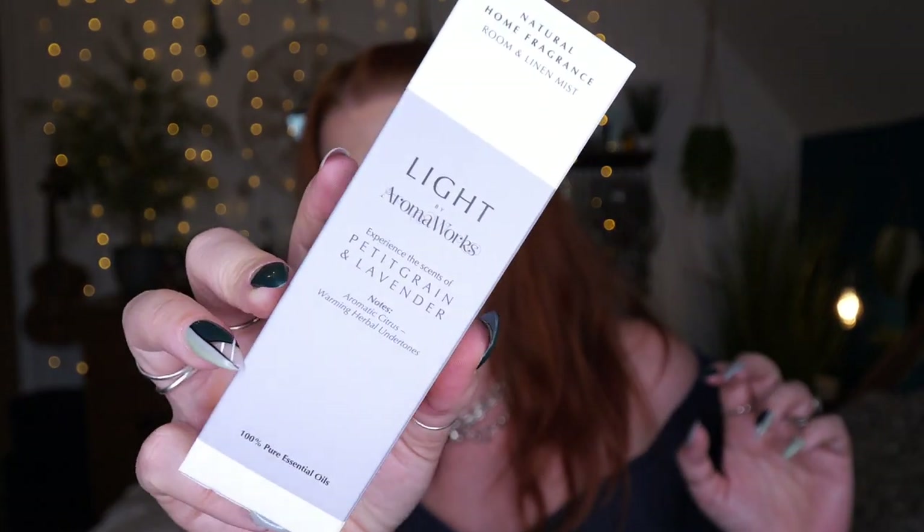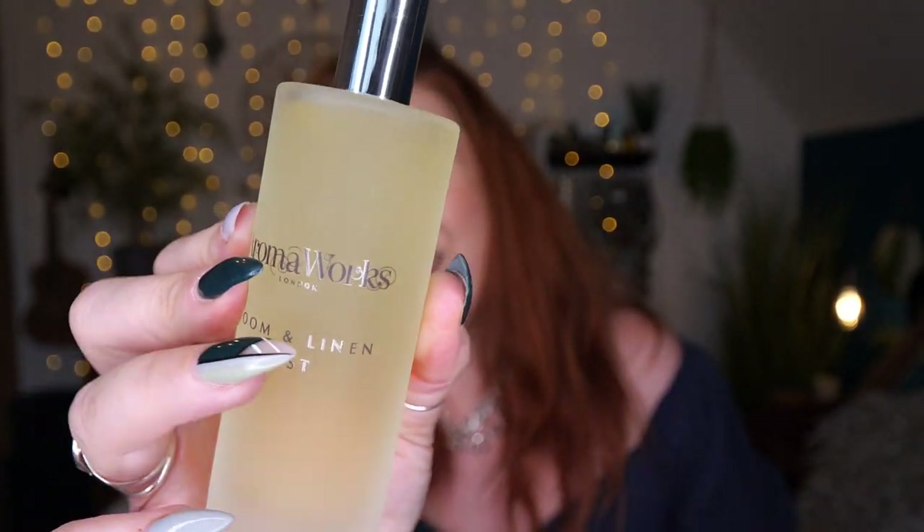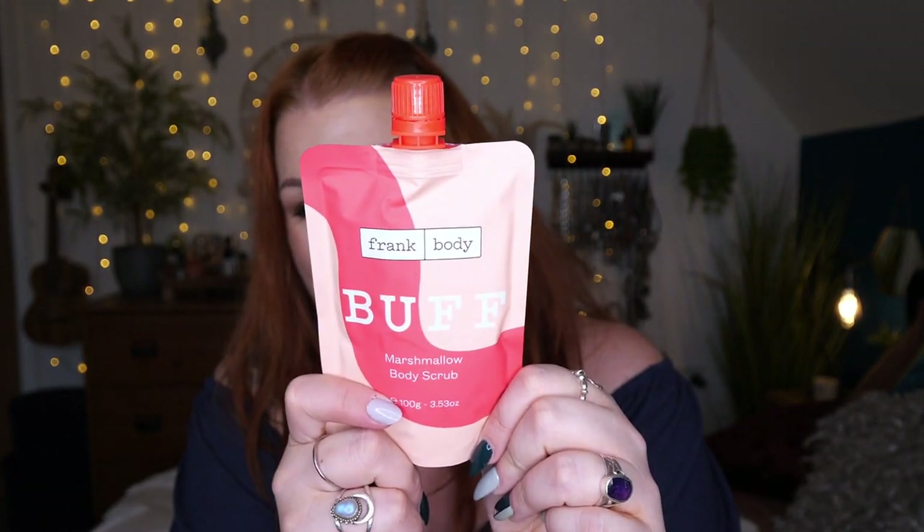Next we've got a natural home fragrance room and linen mist by Aromaworks — Petitgrain and Lavender. Notes of aromatic citrus with warm and herbal undertones, made with 100% pure essential oils. I've got oily fingers now and I'm leaving marks on the bottle! It smells nice — not strong, just really pleasant. Petitgrain and lavender.